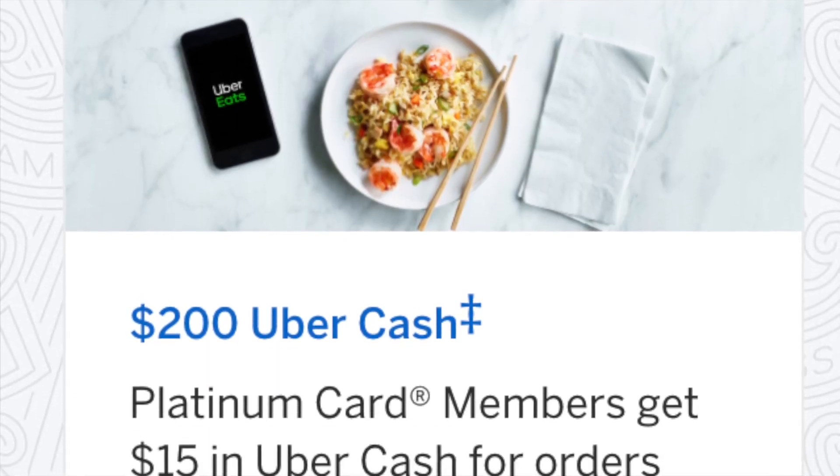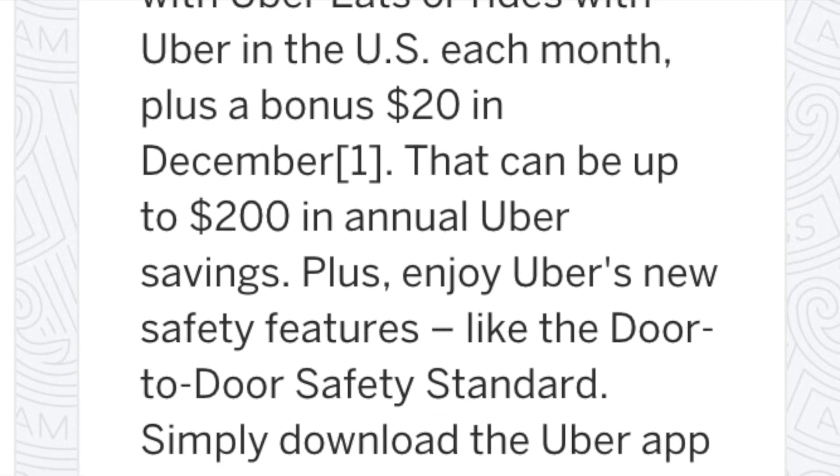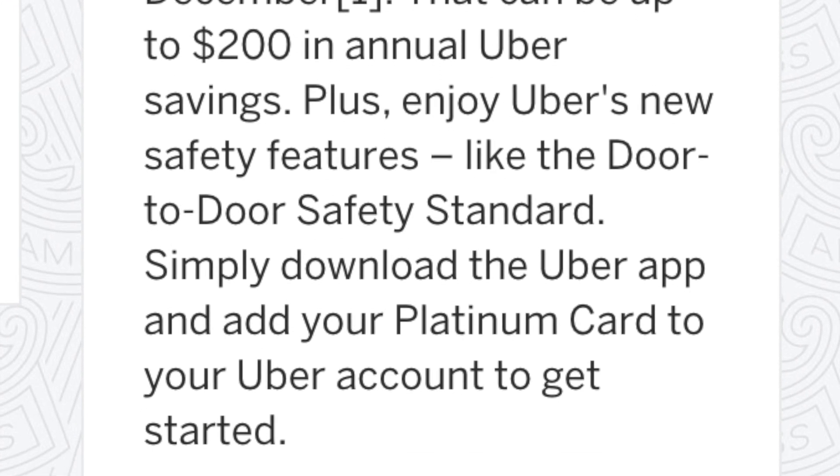There's also $200 Uber Cash every single year — that's $15 every single month, and I believe they increase that in December. This is going to be helpful for getting an Uber when we're in another country, or at home ordering Uber Eats. The fees are pretty high on those services, but with $15 free per month that is pretty nice — we'll use it at least once per month.